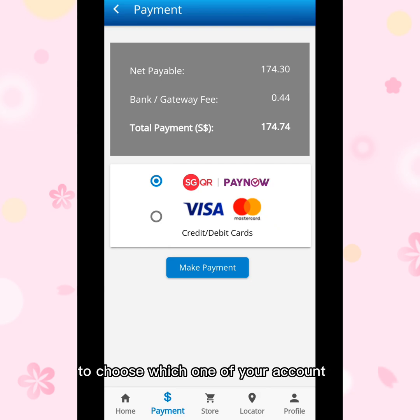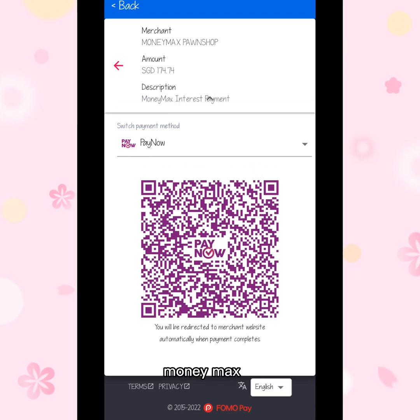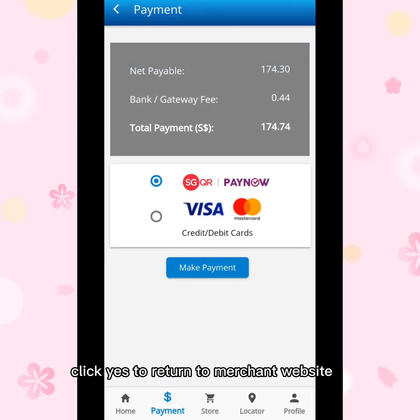You need to choose which account to pay with — you can see the Singapore Visa option. I am holding a Visa so we will try to pay now. Click 'Make Payment' and you will be directed to the merchant website. Just click 'Yes' to return to the merchant website, then choose your Visa card.